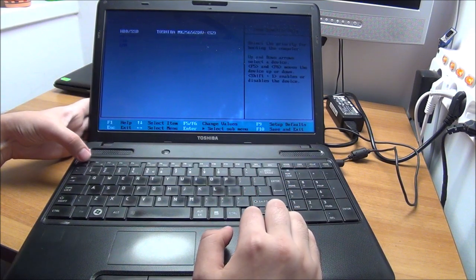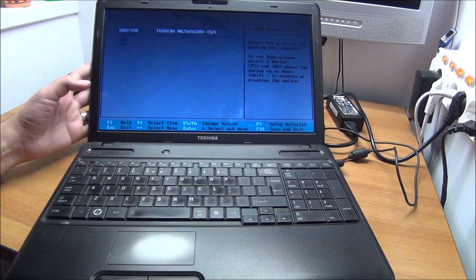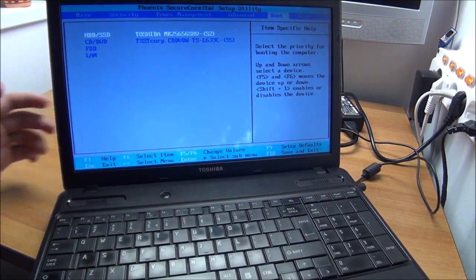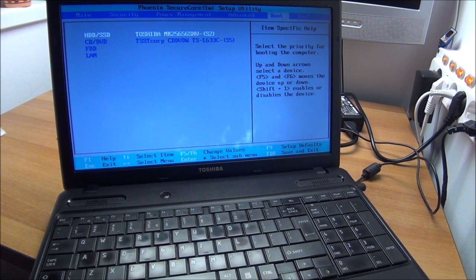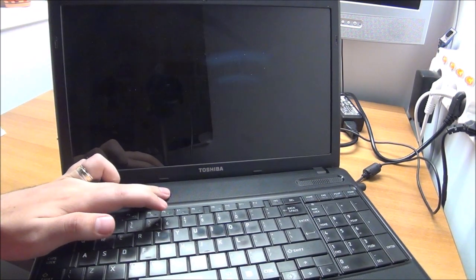The hard drive model shows MK256 — I don't know that off the top of my head, so let me just leave this thing to power on by itself and we'll see exactly how big the hard drive is.